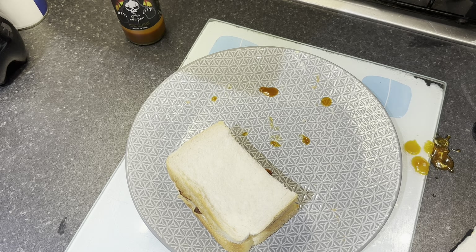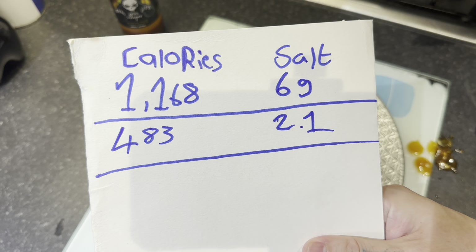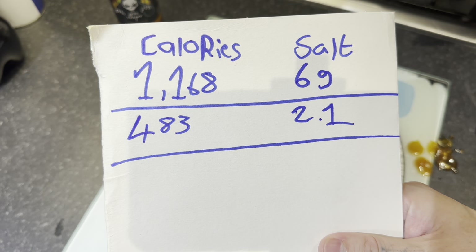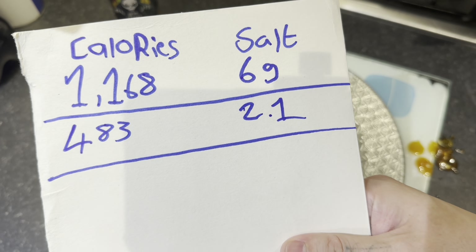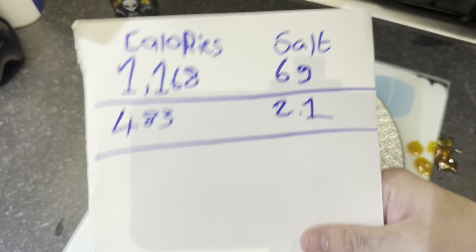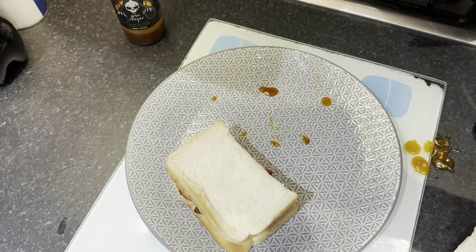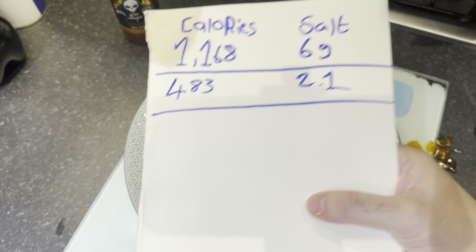What damage have we done? So for the pizza it's 1,168 calories, 6 grams of salt. 483 calories for the sausages and 2.1 grams of salt - and that's without including the bread and the margarine. We shall see you later on for our third meal. Stay tuned.